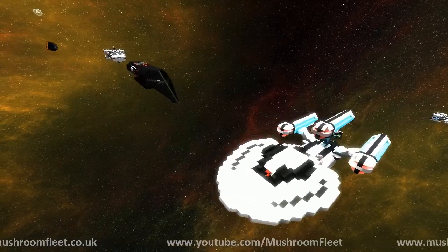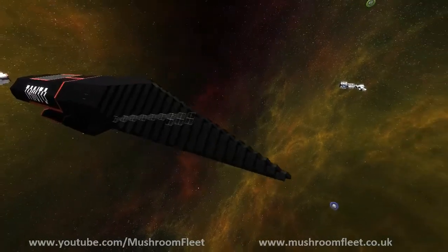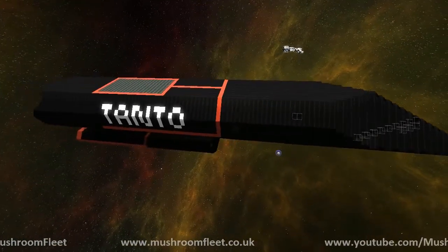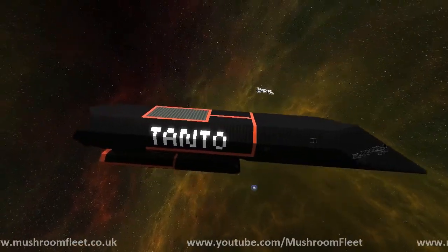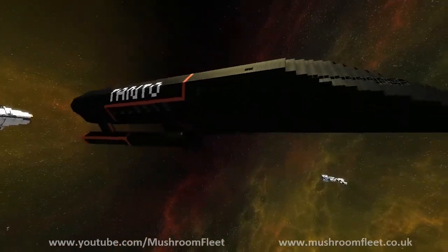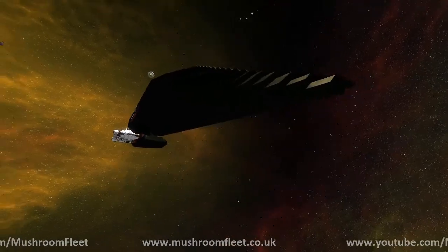Welcome back everybody. Today I am going to be doing a lineup review with Lamedan. He is in the small class, which is up to 150 meters. And this is the Tanto — that's correct. This is the ISA Tanto Corvette.